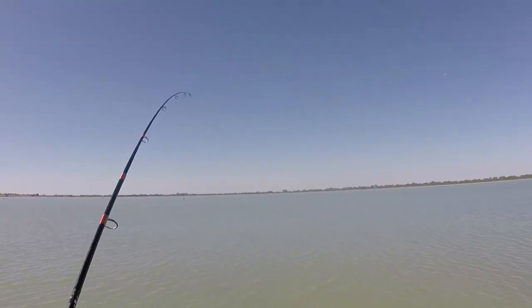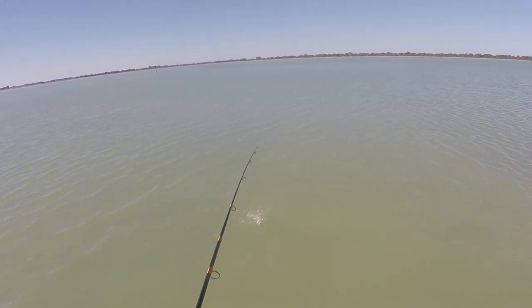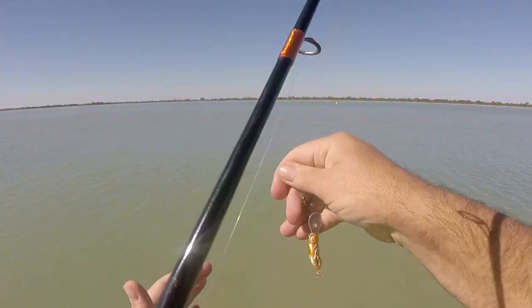Got one — a couple of casts later too. Not bad. I think he's a little bit bigger than the last one. He feels meatier, I don't know about bigger. And there he goes — he just shook himself off the hook.